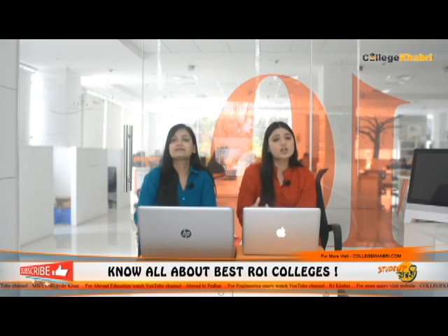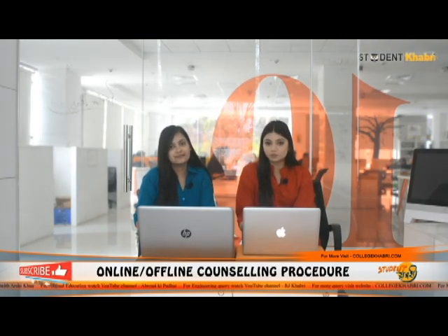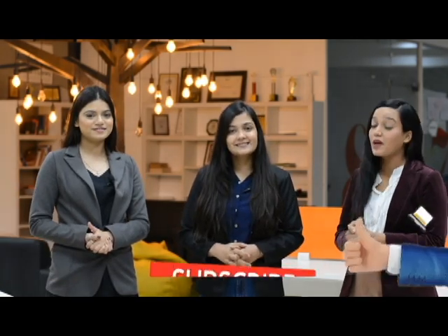If you have any questions related to this institution, courses, or placements, you can comment in the comments section and we will get back to you as soon as possible. If you liked this video, do like and share it with your friends, and do not forget to subscribe to our channel. This was Madiha signing off from today's episode. I hope you liked this video. For more such videos, keep watching our channel and do not forget to like, share and subscribe.